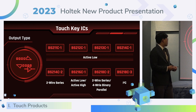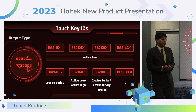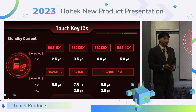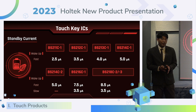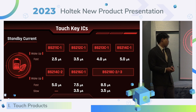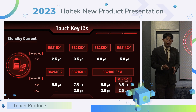The last number in the part number indicates the output format. We have three types: the number one is I/O parallel output; the number two is two-wire or four-wire serial transmission interface; and the number three is frequency interface. All touch key ICs support low power consumption in standby mode. In phase wake-up mode, the current is as low as 2.5 micro-amps. The BS216C and BS218C support slow wake-up mode with current as low as 3.5 micro-amps. The BS218C-3 supports one-key slow wake-up with current as low as 2.5 micro-amps.